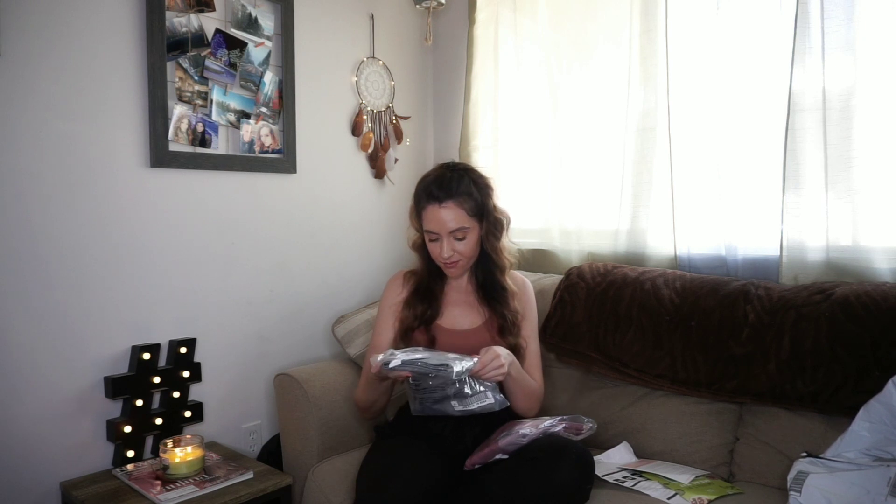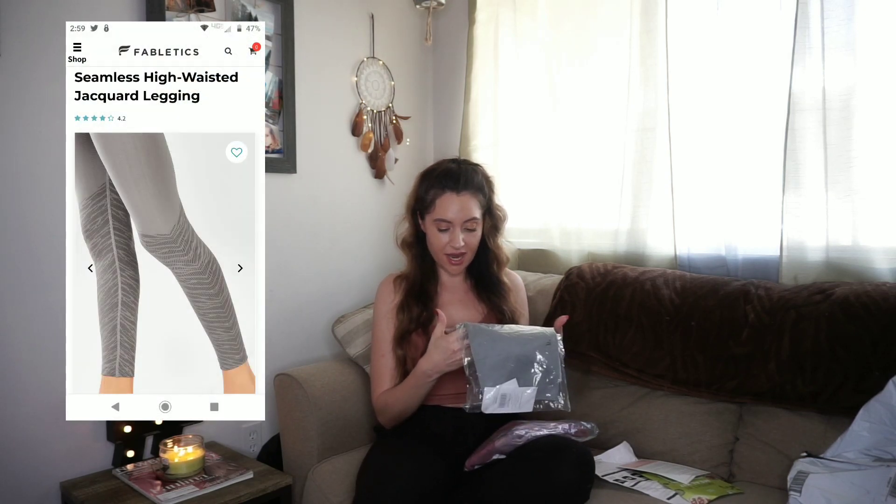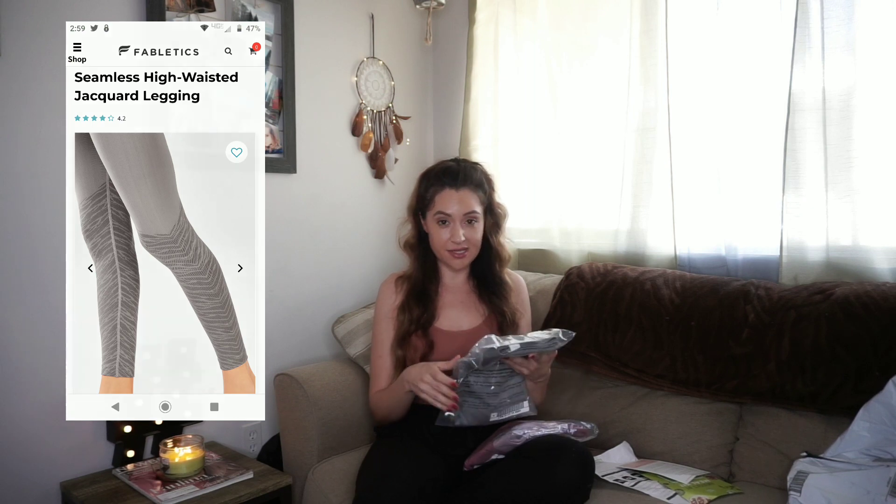They come with their tags on them. It says these are originally $54.95 each, so that's a pretty pricey legging — and you get two for $24, so hopefully they're good. This first one I'm opening is the seamless high-waisted legging in gray zebra.